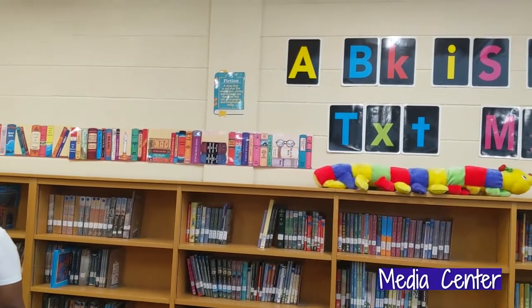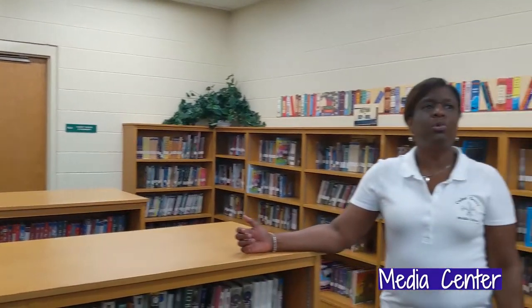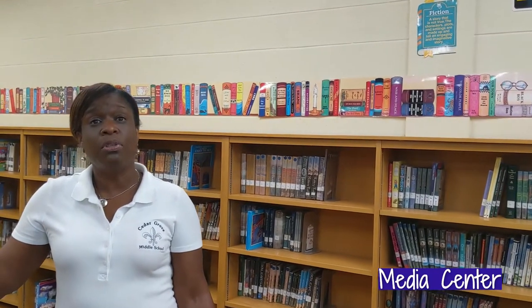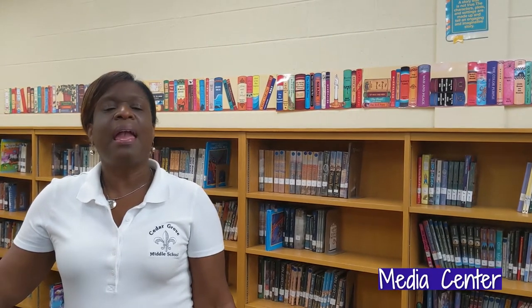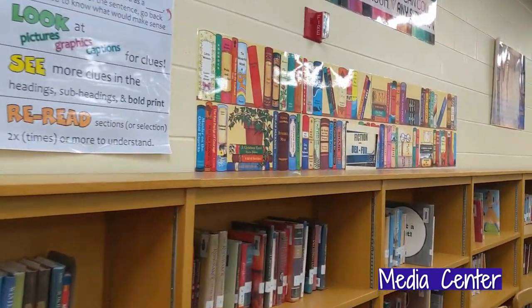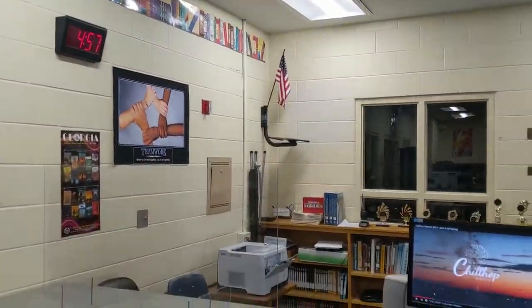And this is our media center. Scholars, you are welcome to come into the media center before school, after school, or sometime during lunch. Of course we have a lot of books, but our media specialist, Ms. Pete, is able to assist you with checking out books virtually. This year we had a virtual book club, and it is our goal to continue our virtual book club. Remember, literacy is one of our goals, so please make sure you take time out to use our media center.